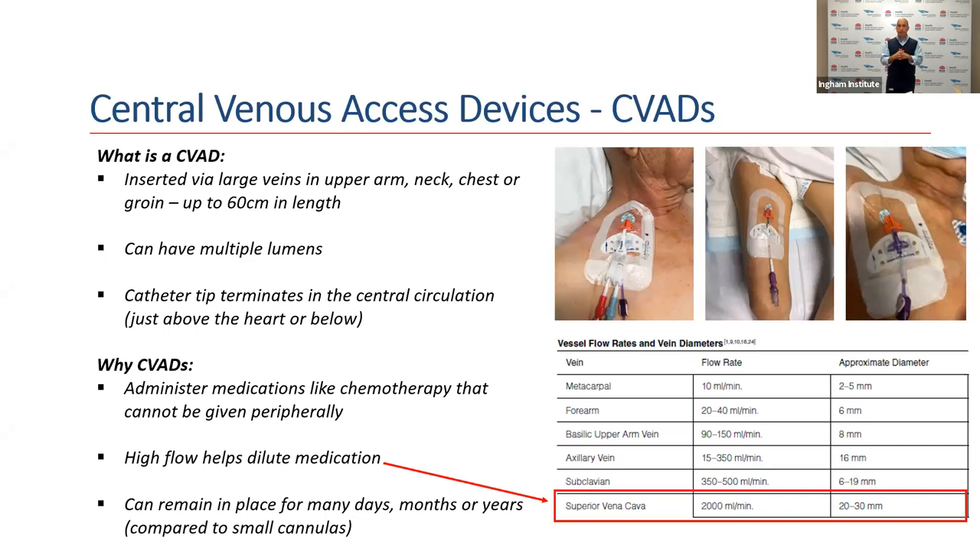If you look at the flow rates on the bottom right-hand side of your screen, as we advance towards the heart and the vessels get bigger, the flow rate increases. Just before the heart, the flow rate is up to two litres a minute. So as medication comes out of that central venous catheter, it will be mixed much better and reduce the risk of inflammation of the blood vessel wall. These devices can stay in place for many days, months, or even years if required.